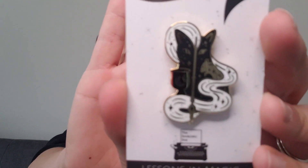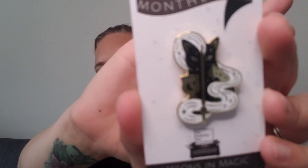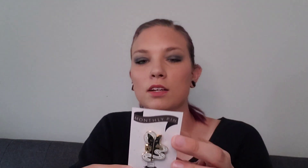Okay, now I'll do the pin. Let me take it out of the plastic so you can see it. It says 'Inspired by Transfiguration Class' and this pin was designed by Forensics and Flowers. That's really pretty.